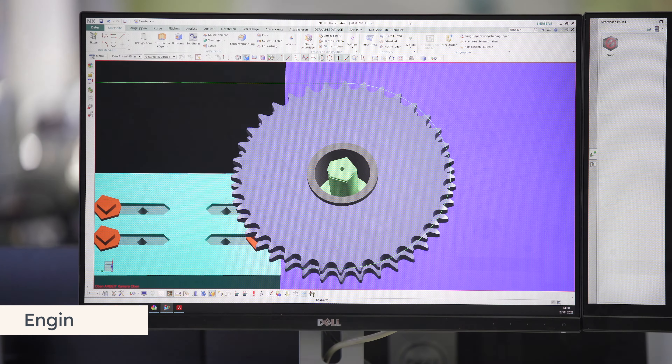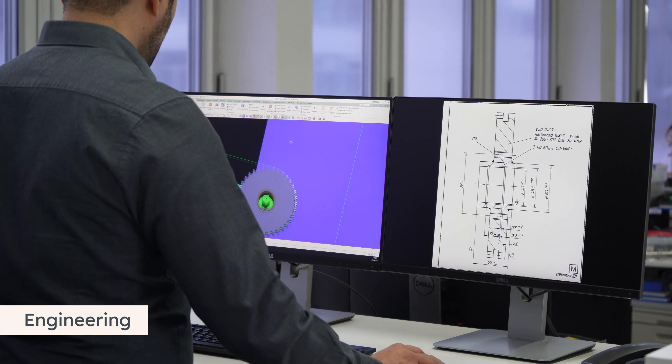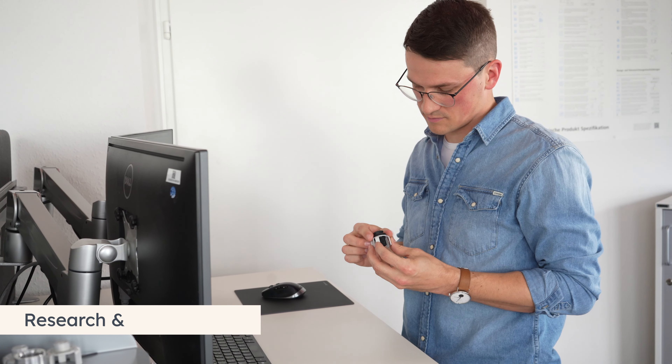Our production equipment is being improved continuously by our team in the digital world as well as on the shop floor. Our particular focus lies on the development of new innovations.